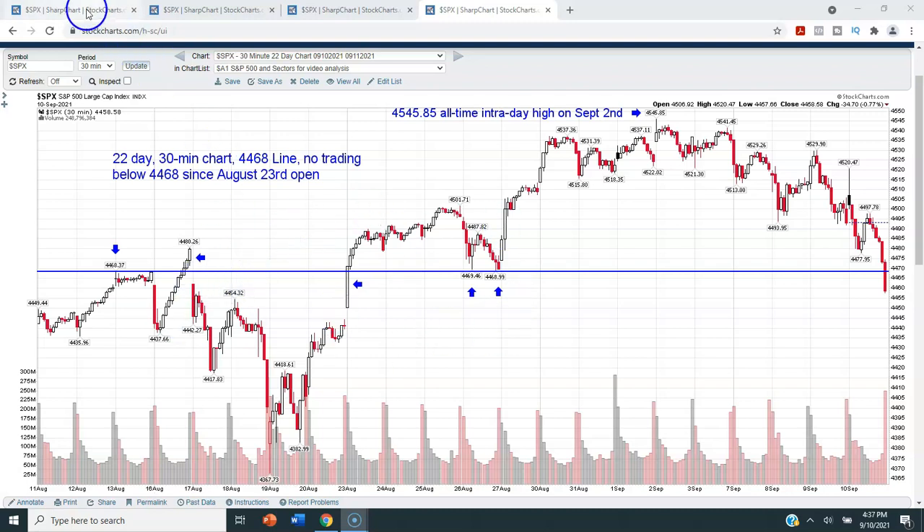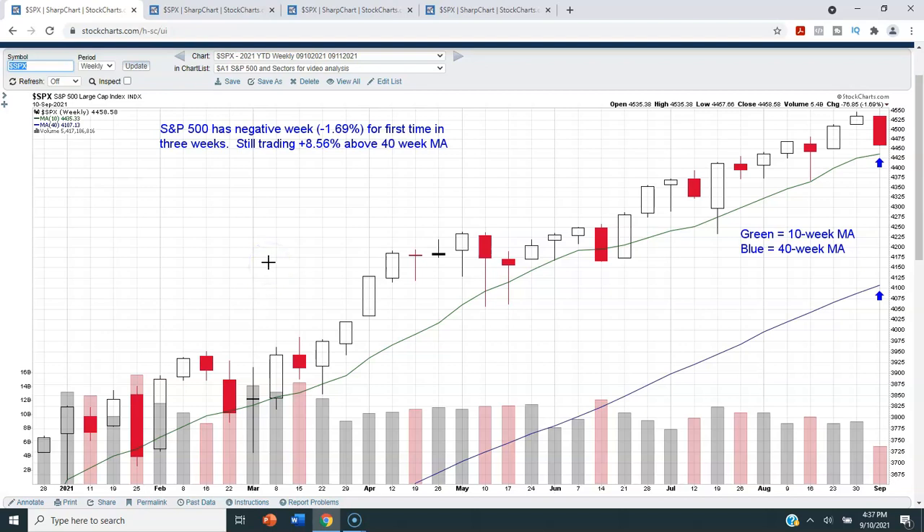We will come back to this chart in just a couple of minutes. I want to start with the weekly chart of the S&P 500 so we know what happened for the week, and then we'll get more granular as we look at the next three charts. This is a weekly candlestick chart of the S&P 500 for calendar year 2021 so far. The green line is the 10-week moving average and the blue line is the 40-week moving average.